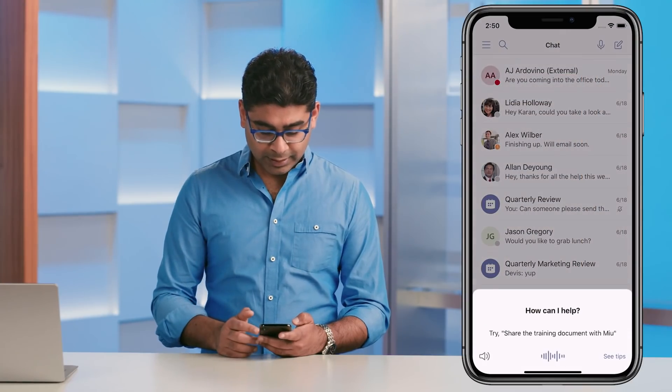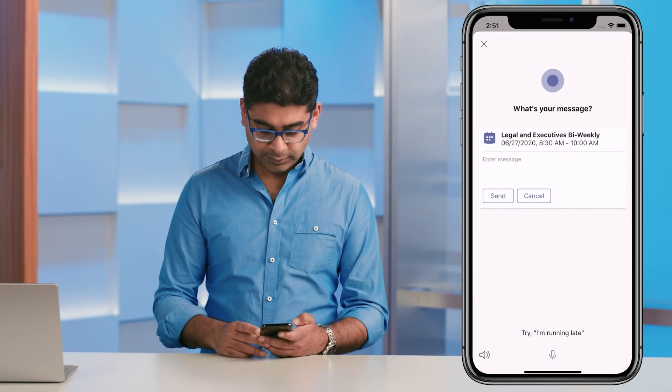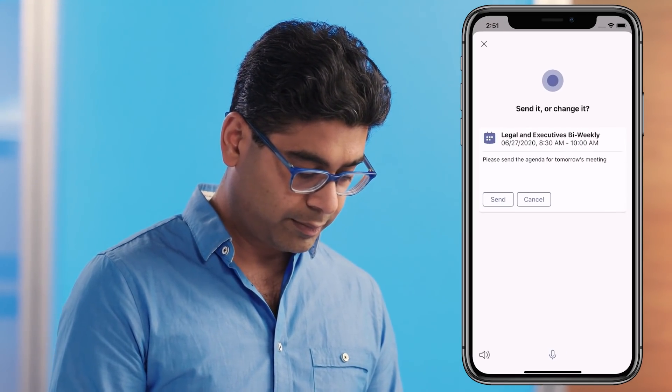I can just send a message to my next meeting participants. Send a message to my next meeting. — All right, what's your message? — Please send the agenda for tomorrow's meeting. — Send it or change it? — Send.